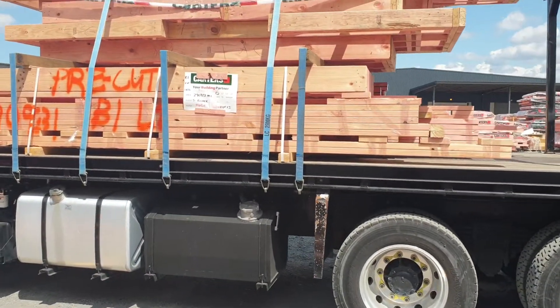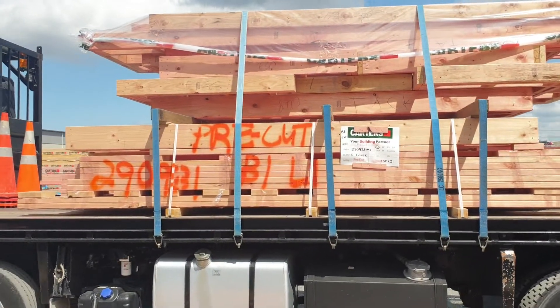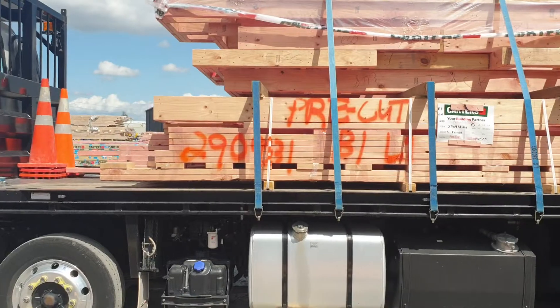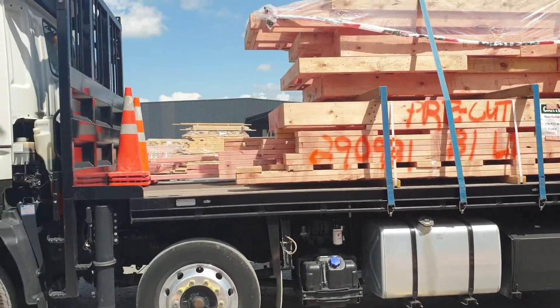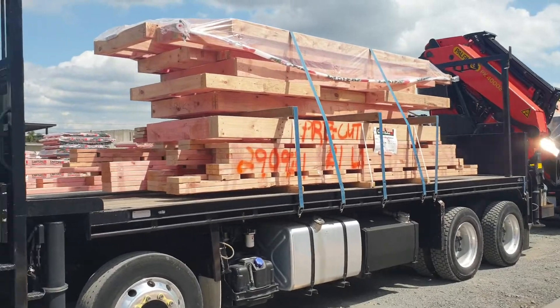This is a pre-cut on the bottom, so it's a pre-cut frame for a house. It's all just been put into a bundle and then the builder assembles it himself — all pre-cut, just got to find the numbers and put them together.